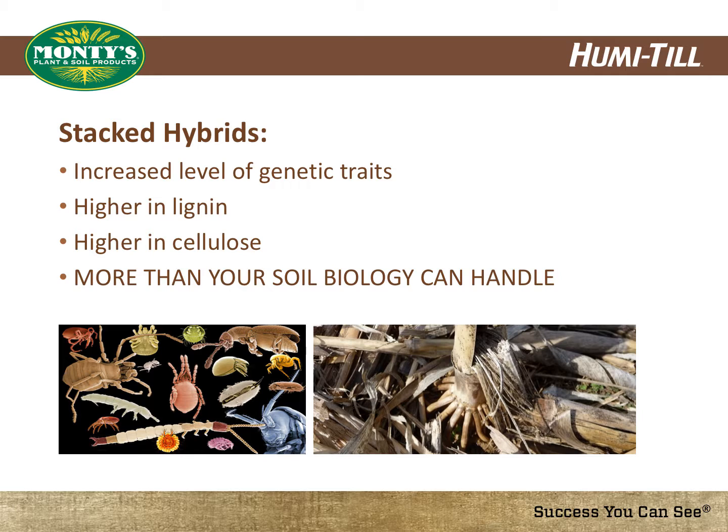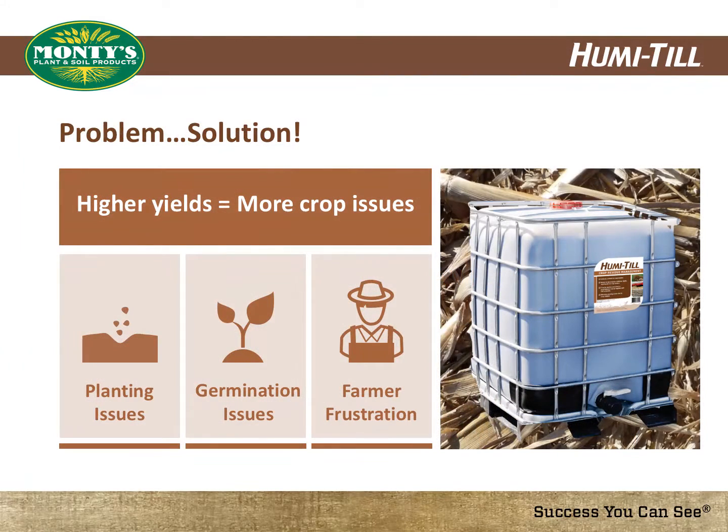As many farmers have seen, this process can take years if unassisted, and given today's higher yielding crops, it only means more crop residue to deal with. Farmers are growing higher yielding crops and utilizing stacked hybrid seed, and because of both, they are faced with even more crop residue issues.